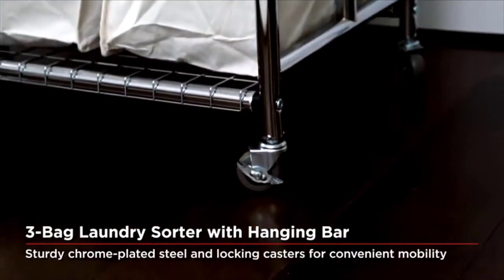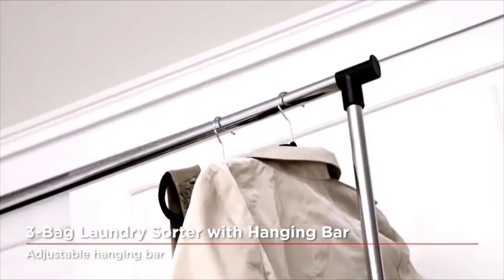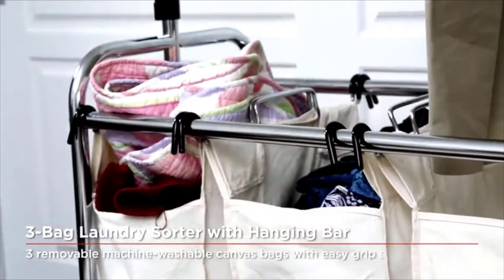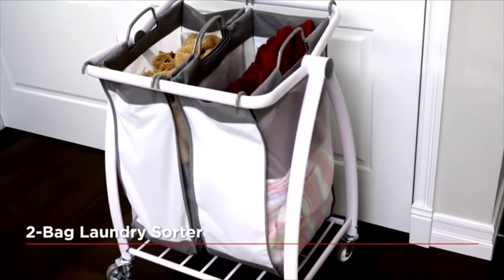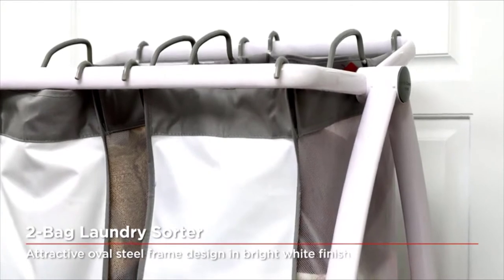Our innovatively designed sorters also feature sturdy bottom supports under the laundry bags to prevent sagging. Seville Classics' full range of laundry sorter carts vary from simple two-bag sorting solutions to all-in-one mobile laundry stations featuring folding tables and hanging bars. Never stress about the hassle of doing laundry again.